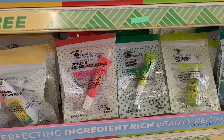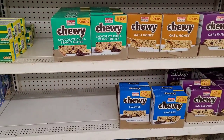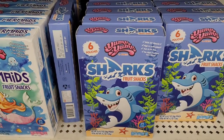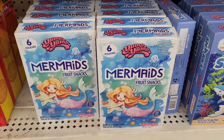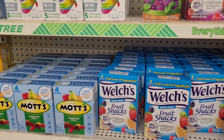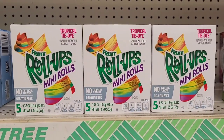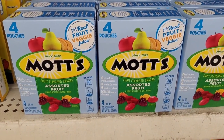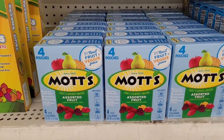Over here in the snack aisle, I see they have out these new little fruit snacks — it says Yummy Yummy. These are shark fruit snacks with six pouches, then you have the mermaid ones right here. And I see these little mini rolls — tropical tie-dye mini rolls. They also have these Motts down here, made with real fruit and veggie juice. You get four packs with the Motts.